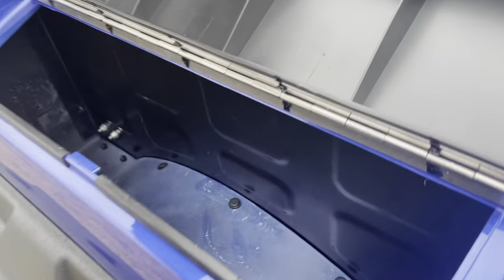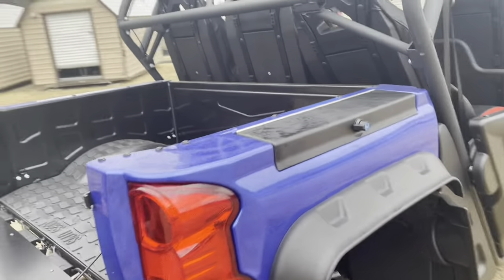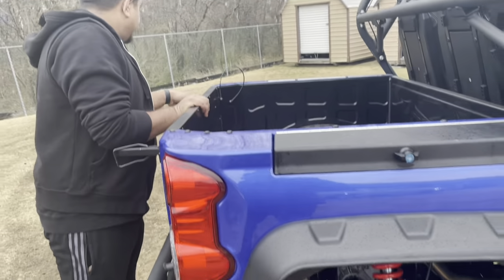It has a truck-style dump bed — boom, standard feature. There's also a toolkit storage on both sides where you can put stuff while you're traveling, camping, hunting, or whatever you want to do with this machine.